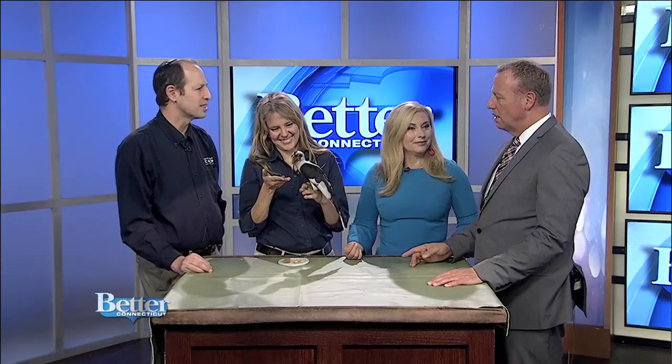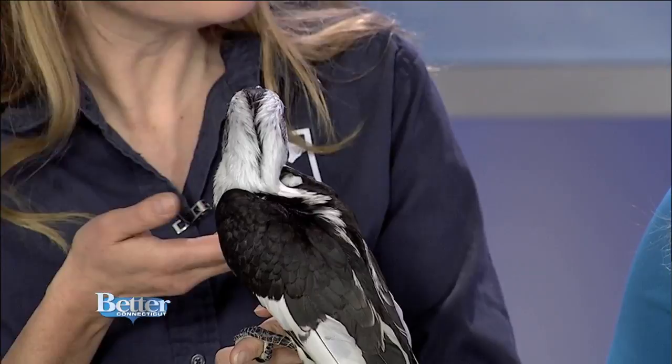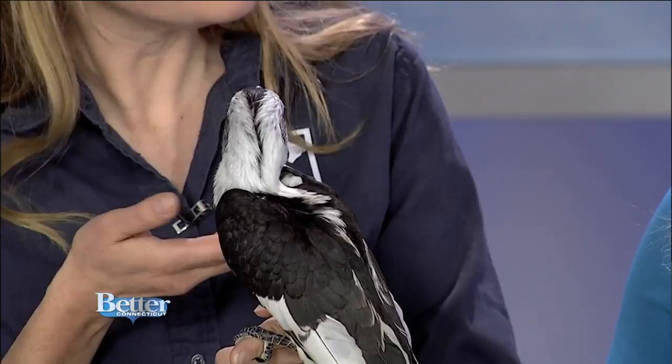Zazu is six years old, with a life expectancy of about fifteen. So he's fairly young. He's a he. I love Zazu — he's such a beautiful bird. I love how he tries to feed you. He was really upset that you didn't want to eat his grape. Thank you guys so much for coming in. For a list of events and to learn more about the zoo, visit rwpzoo.org. It's located just over the border in Providence, Rhode Island.